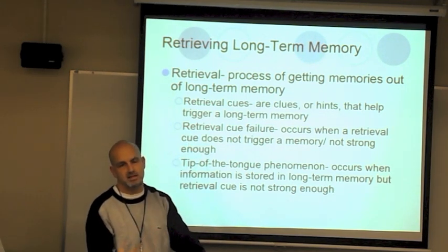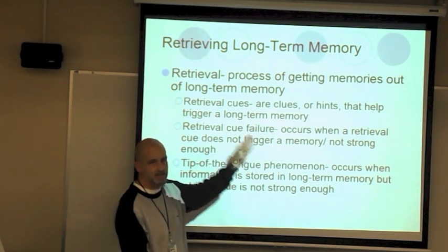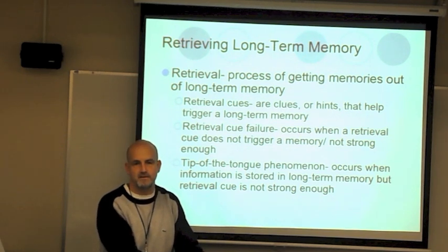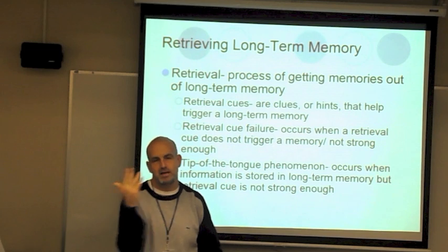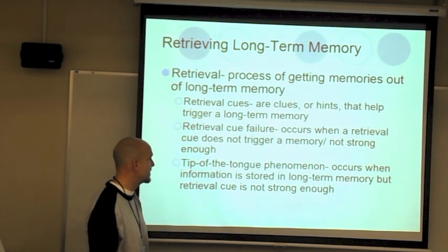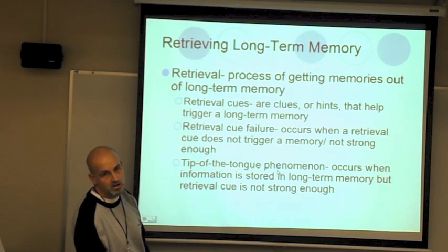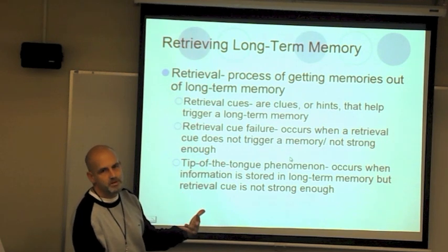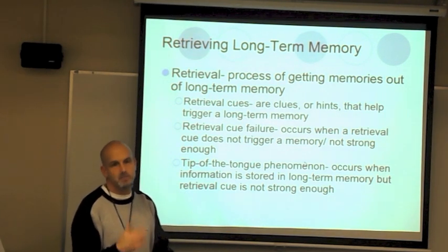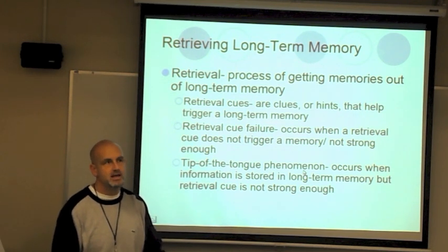Retrieval cue failure is when a cue doesn't trigger the memory — you have to come up with another one. Tip of the tongue is an example: information is stored in long-term memory, but the retrieval cue isn't strong enough. You hear a song and know you know it, but you can't get the name. Often, going back to incubation and insight — you couldn't remember the song name in the first hour, then all of a sudden it hits you in the fourth hour because you stepped away and it came back.